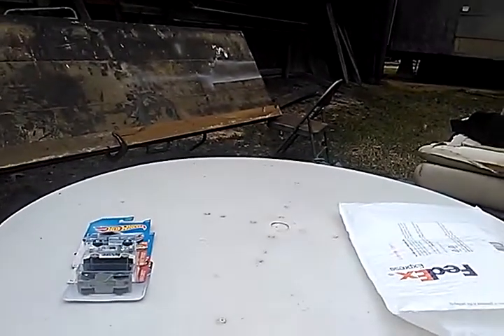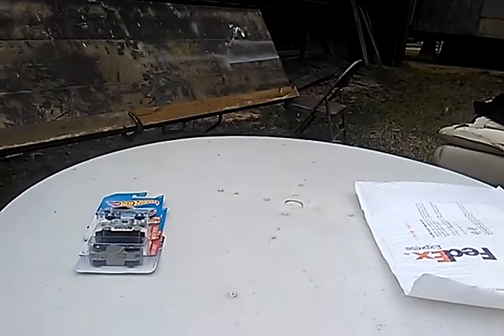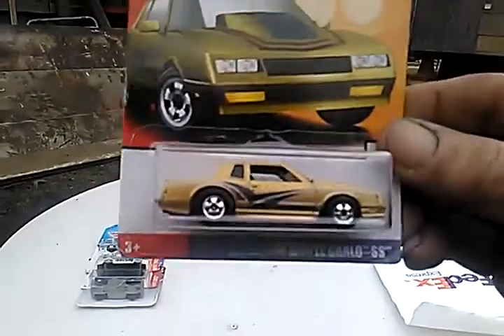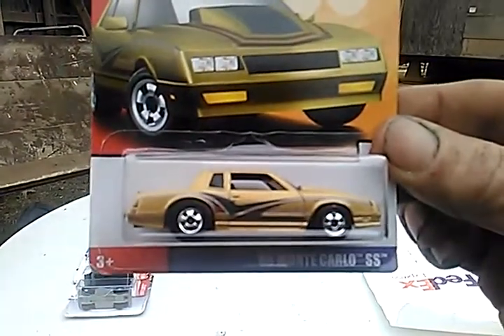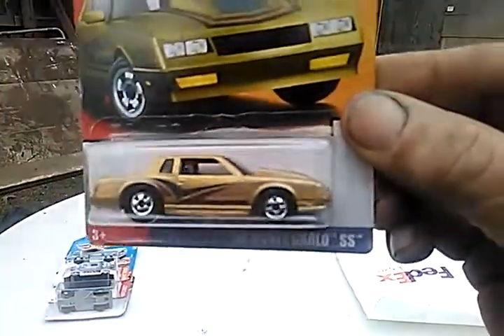He'd heard about me going to Target three different times trying to find that Monte Carlo and I hadn't had any luck. So he said he'd send me one, and I'm going to send him something good back in return. And there it be — finally got the Monte Carlo I've been looking for. I am definitely happy to get this.